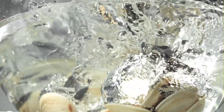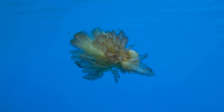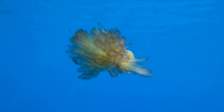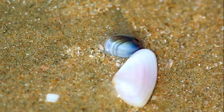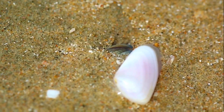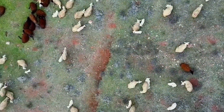Baby clams have an exciting start to life. Most clams release millions of tiny eggs into the water, where they're fertilized and develop into larvae. These baby clams float freely in the current, traveling to new places before settling down and growing their shells. From one mother clam can come millions of babies — that's a big family!